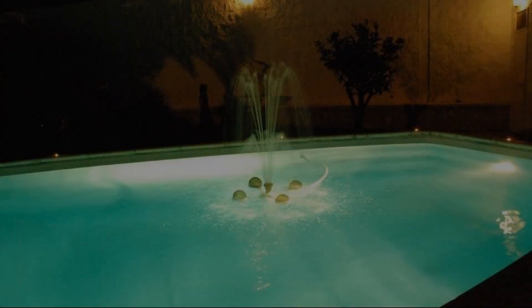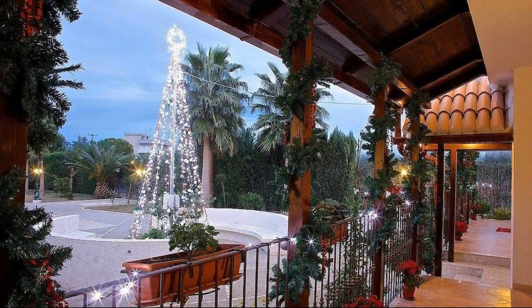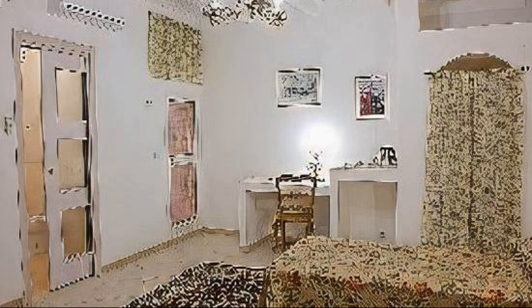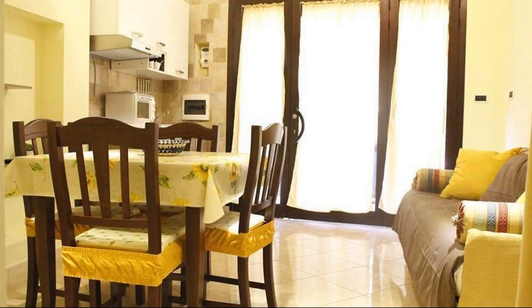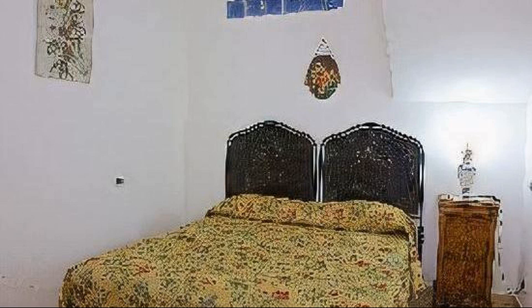Welcome back to my channel. You are watching a new video of a property. In this property, one type of room is available on agoda.com. You can book online and enjoy it. To see more than 100 views of this property, you can go to agoda.com.